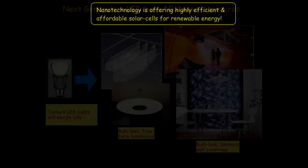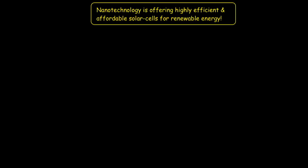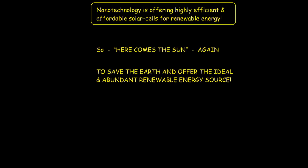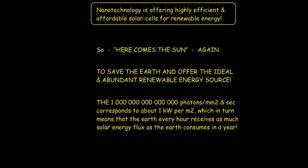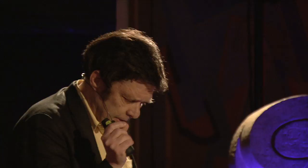The next thing I'll talk about is solar cells. Here comes the sun again, but without music. We heard about the Solar Mama — a very good documentary film with good content. We can really offer the Earth, by nanotechnology, an ideal and abundant renewable energy source. Remember — 10 to the 15 photons hit the surface of the Earth per square millimeter per second, corresponding to approximately one kilowatt per meter squared. And in just one hour, the influx to the Earth equals what the entire Earth consumes in electrical power in a full year.